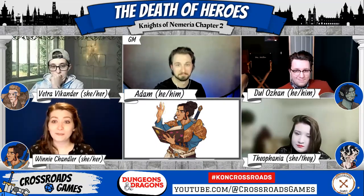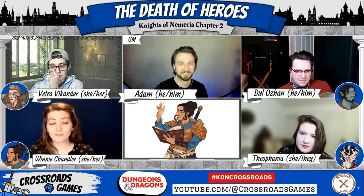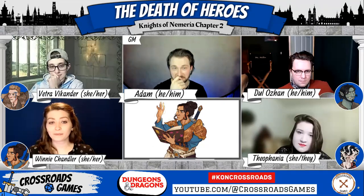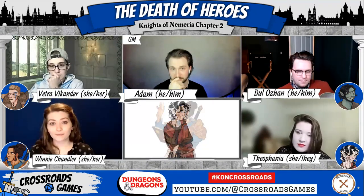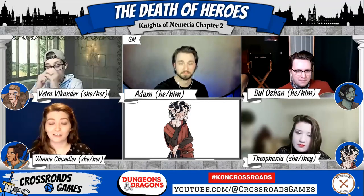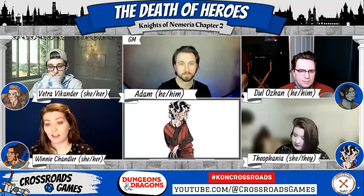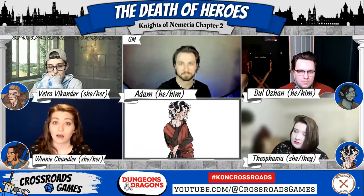Do you have a favorite grave here? Theo looks around and points at the smallest grave in the graveyard — there's not a name on it, it's unmarked. Nobody knows who it is. It's just someone who died in the interim two years and was buried here, just a stranger passing through town. That's the one that Theo spends the most time at. Winnie will reach out for Theo's hand and guide her over to that grave and motion for both of them to take a seat, facing each other.